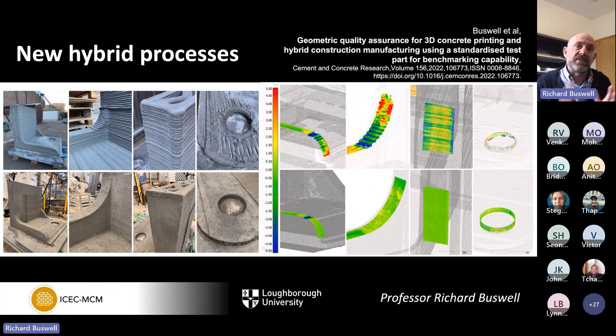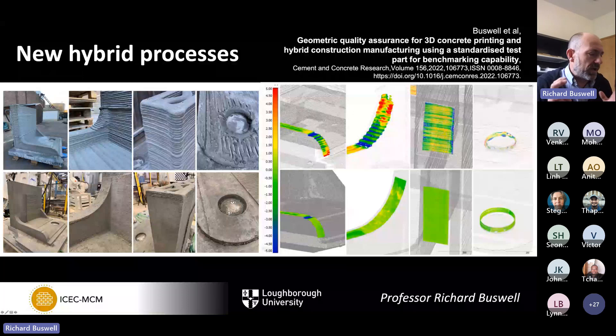The challenge is how to get precision, and we've been exploring milling. We print an object and then, before it's fully set — while the concrete is still green — we can mill the surface relatively easily and gain much higher degrees of precision and greater detail. In the grey images, you can see very crisp defined features — like circle and rebate sections — which are at least as good as cast, and very difficult to get with pure concrete printing. These techniques have real advantage in enabling more novel applications.